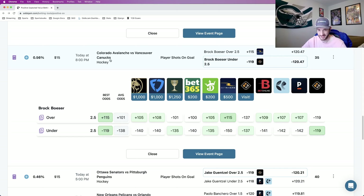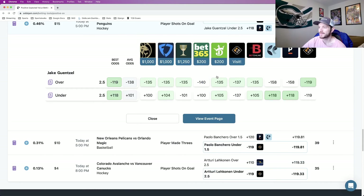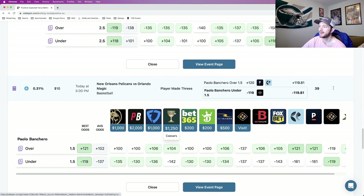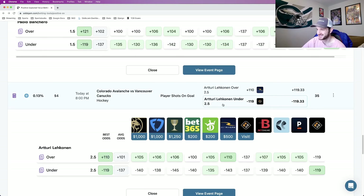I'll go through these ones a little bit quicker since you understand the process. Play number one on my next entry is Brock Boeser under two and a half shots on goal. For five picks, you have to do a flex; for four picks, I recommend doing a power play — I do not recommend flexing it. We just came out with a YouTube video talking about the math behind the three and four pick flex options, and it's more profitable to do a power play versus a flex play. Play number two is Jake Guentzel over two and a half shots on goal. Play number three is Paolo Banchero under one and a half made threes. Play number four back to the NHL: Artturi Lehkonen under two and a half shots on goal as my fourth and final play for my second entry.